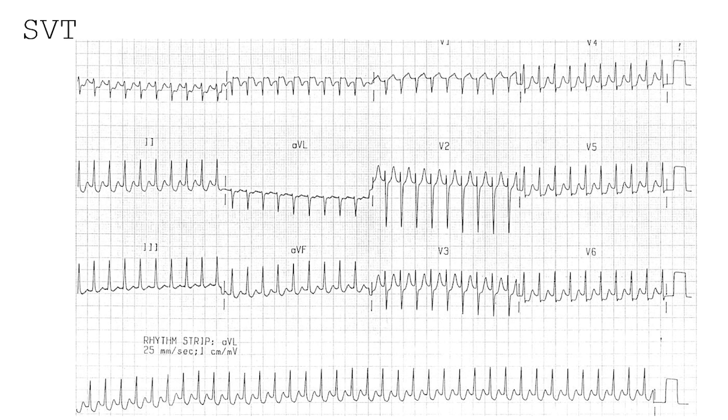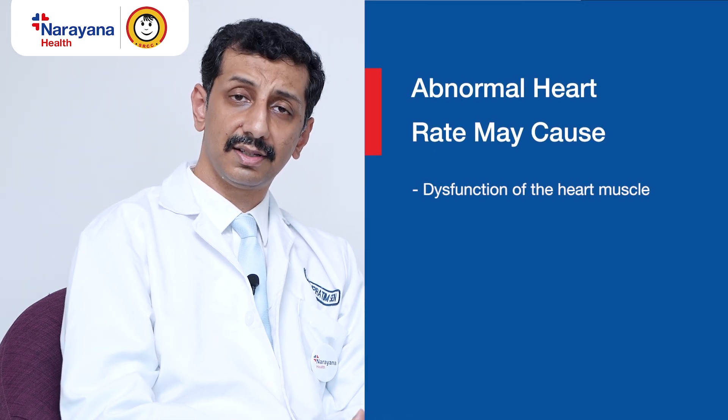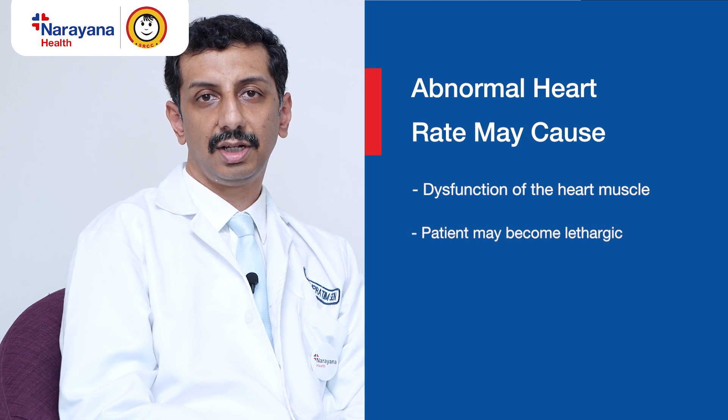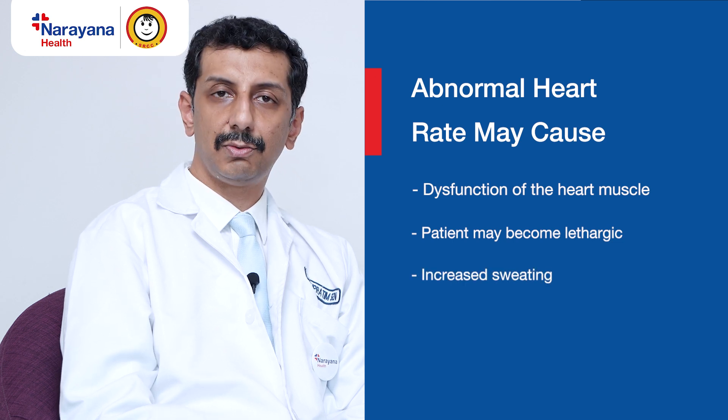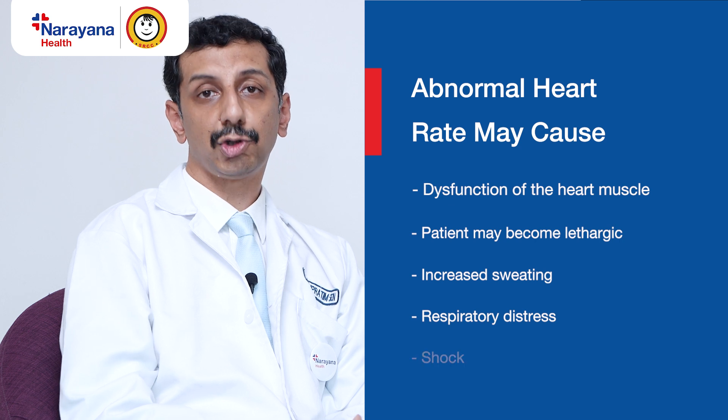This is an ECG of an SVT. An SVT, you can see, has the waves very close together, and that means that this patient has a heart rate of nearly 300 per minute. SVTs can be life-threatening because if the heart goes on at this speed for prolonged periods of time, you can have dysfunction of the heart muscle. The patient can become lethargic, they can have increased sweating, respiratory distress, and finally they can even progress to a shock.